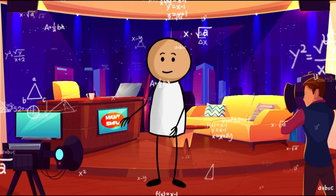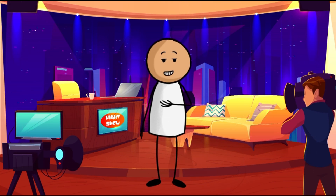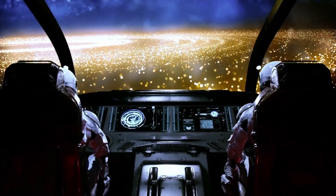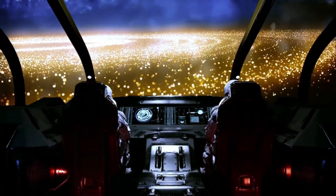Hello, Space Explorers. It's me, Professor Sticky. Today, we are going on an amazing adventure to explore our solar system. Will you join me?